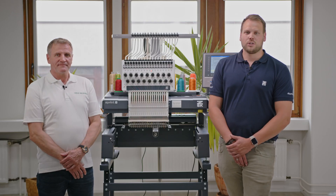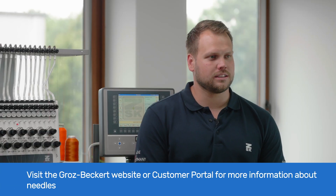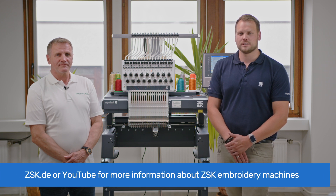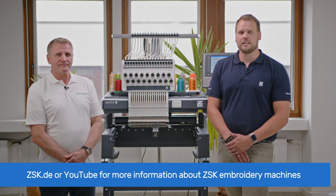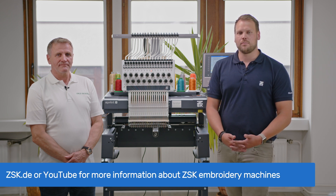It was a pleasure to have you here, Fred. For more information about embroidery needles, visit the Groz-Beckert website or their customer portal. For more information about embroidery machines, visit the ZSK website or their YouTube channel. And for your next embroidery job, remember the importance of the needle.